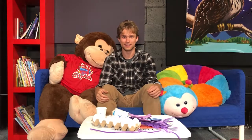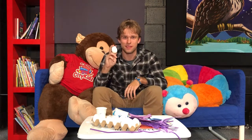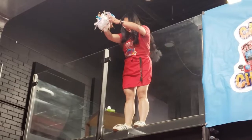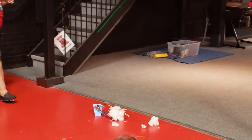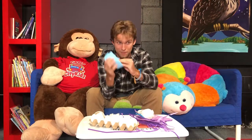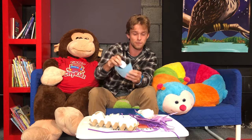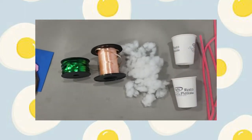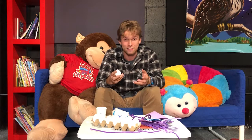Hey city kids, do I have an activity for you! It's called the egg drop. We're going to drop this egg from a high height. I have some pipe cleaners and felt, and I'm going to wrap up my egg. The goal is to keep it as safe as possible — no cracks, no bruises, nothing. Take some time to find materials around your house to protect your egg. I have some awesome clips of my friends who did this activity earlier that you can check out right now.